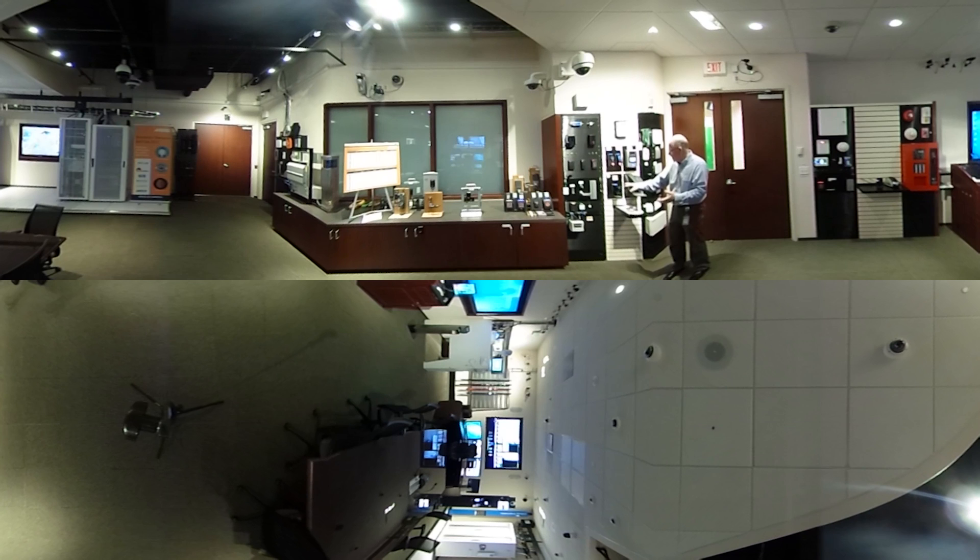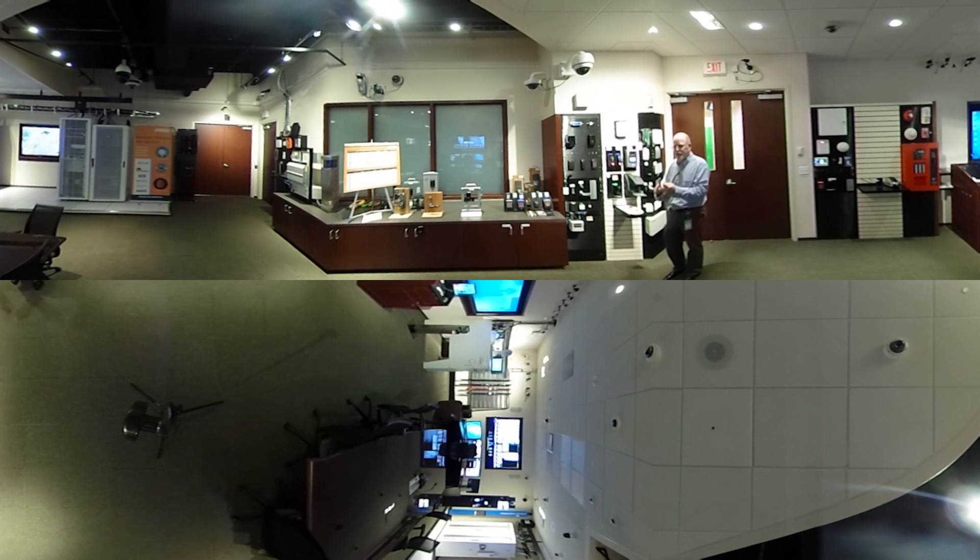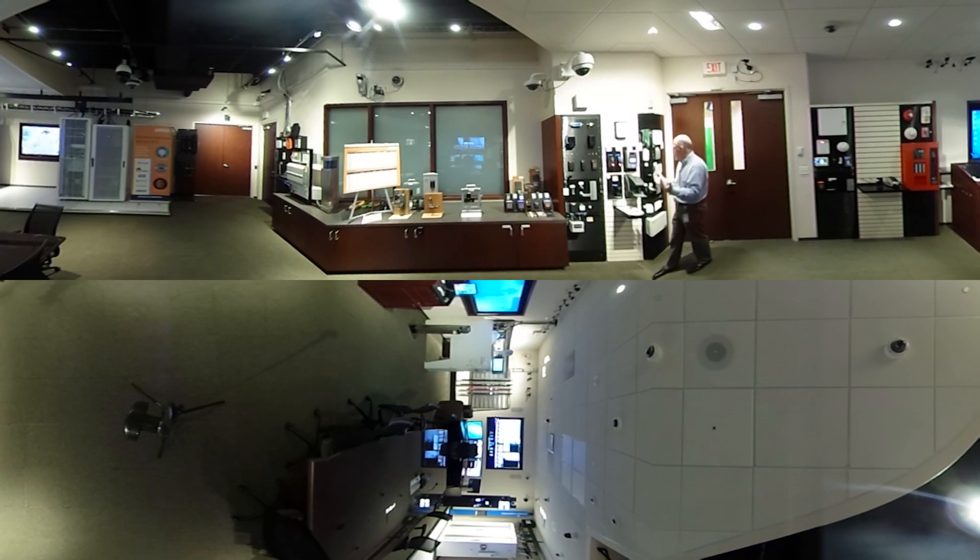So as we look at this fingerprint and finger vein reader, it's actually taking my fingerprint and my finger vein, putting it together as my biometric credential, and then it's sending that information to the access control system.